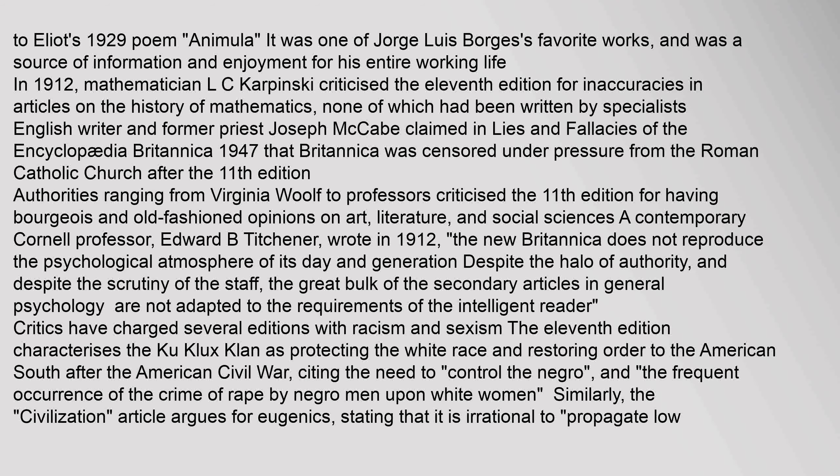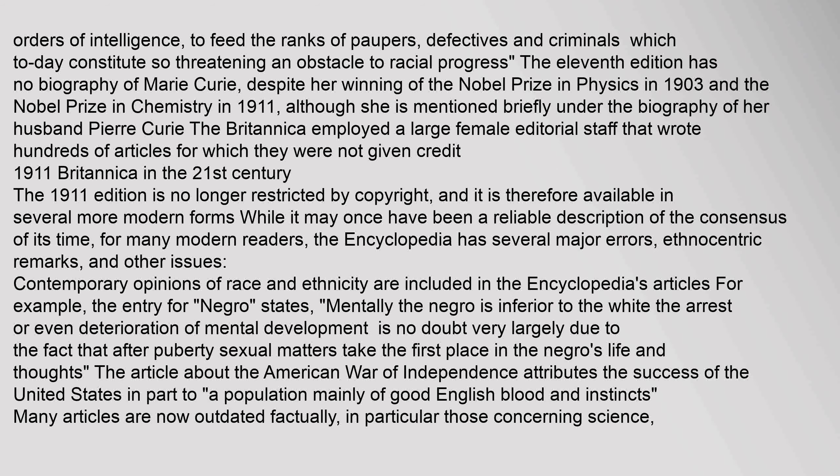In 1912, mathematician L.C. Karpinski criticized the 11th edition for inaccuracies in articles on the history of mathematics, none of which had been written by specialists. English writer Joseph McCabe claimed in Lies and Fallacies of the Encyclopædia Britannica (1947) that Britannica was censored under pressure from the Roman Catholic Church after the 11th edition. Authorities ranging from Virginia Woolf to professors criticized the 11th edition for having bourgeois and old-fashioned opinions on art, literature, and social sciences. A contemporary Cornell professor, Edward B. Titchener, wrote in 1912 that the new Britannica does not reproduce the psychological atmosphere of its day and generation.